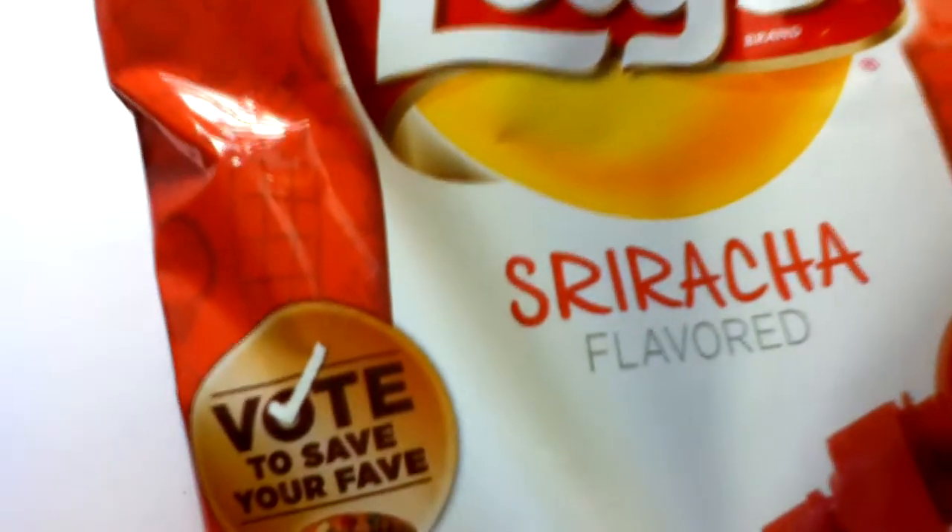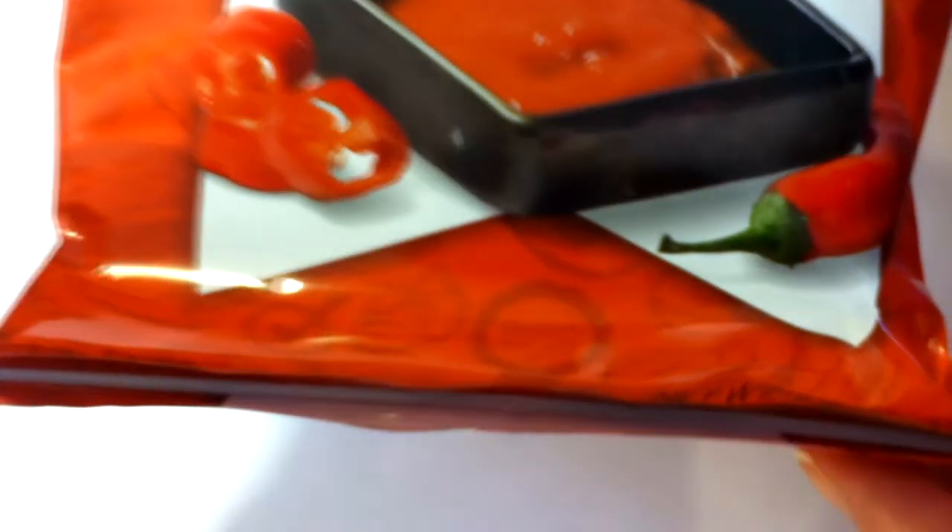They're Lay's chips, sriracha flavored. They're pretty spicy — it's just a little bag and I thought they looked interesting so I would give them a try. It's just a chip, nothing fancy looking, but I had like three of these last night and that's all I could have. They were too spicy for me.